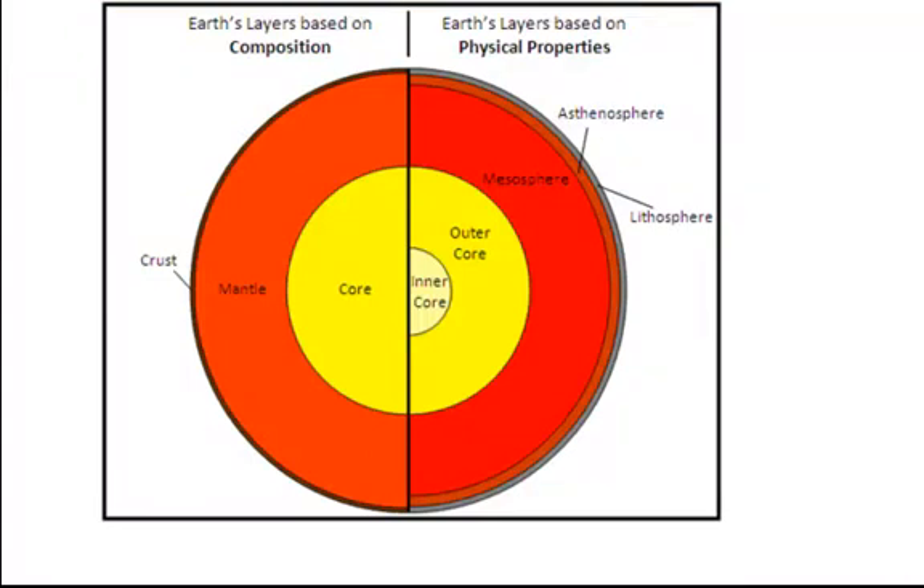We're going to first talk about the composition of the earth and the physical properties. The earth has three main layers: we have the core, the mantle, and the crust. If we break that down a little bit farther, we have the inner core and the outer core, the mesosphere, the asthenosphere, and the lithosphere.